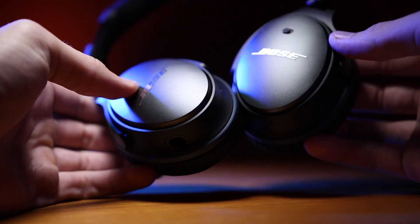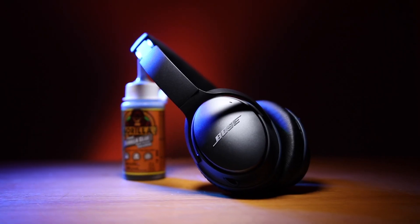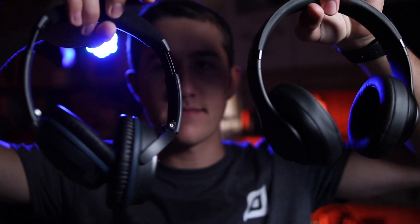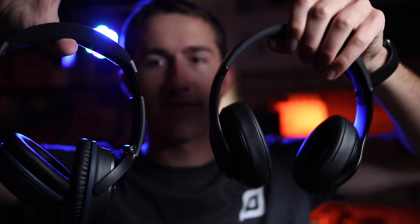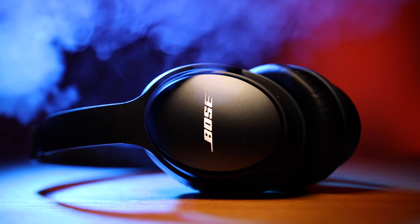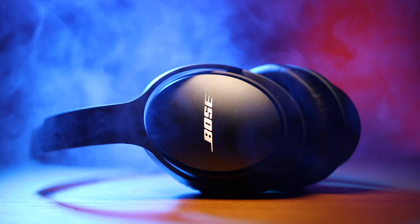The Beats don't have this feature. If I had to choose one purely for audio quality it would still go to the Beats — it's just amazing what they can do. But in terms of everything else, the Bose is really checking the box for everything I need. Links to both headphones will be down in the description below. Thanks for watching and as always, don't forget to keep it pro.